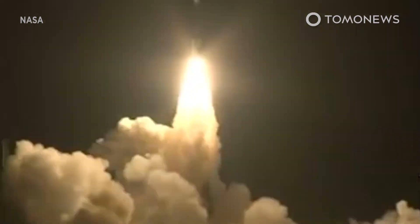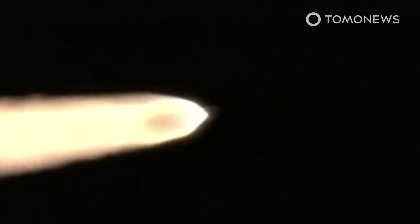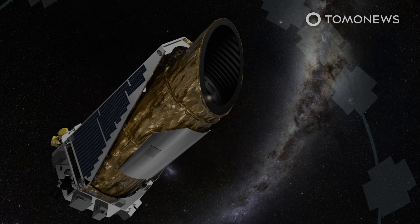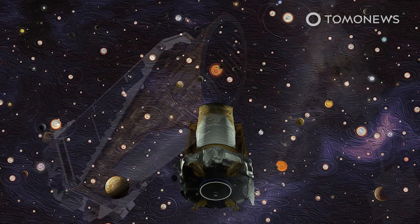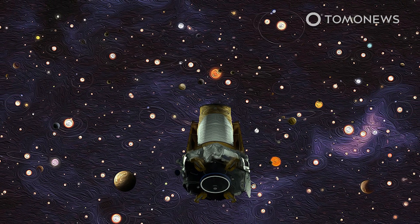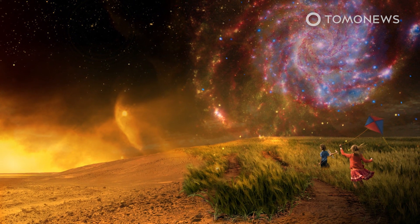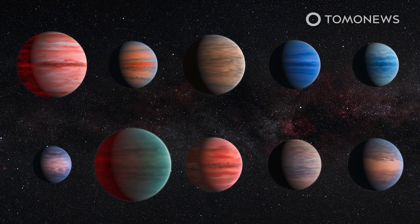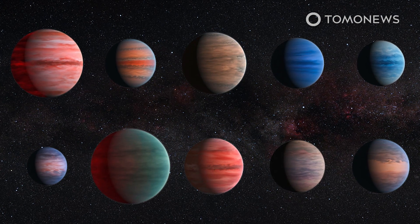The Kepler spacecraft lifted off on March 6, 2009 from Cape Canaveral. Its mission: to find Earth-like planets. When Kepler retired in 2018, after more than nine and a half years in space, it had observed more than 530,000 stars and discovered more than 2,600 confirmed planets. But not all of these planets are like Earth — in fact, hardly any are. The most common planet observed was between Earth and Neptune in size, a world that does not exist in our solar system.